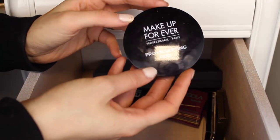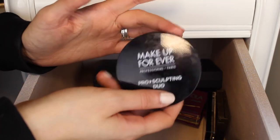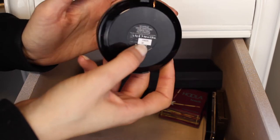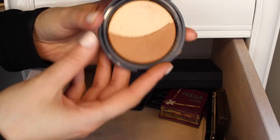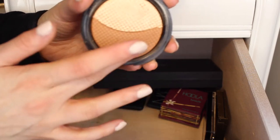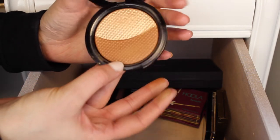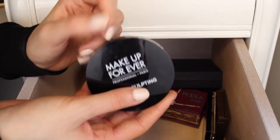Next I have this Makeup Forever Pro Sculpting Duo, number two. This is one of my favorites in the summer — it has a really pretty golden highlight and a bronzer that looks really nice in the summertime. It's slightly on the orangey side but I don't really mind that. So I am going to keep this one.